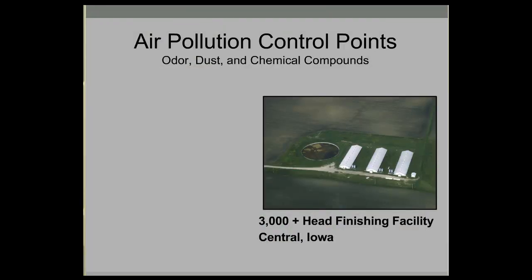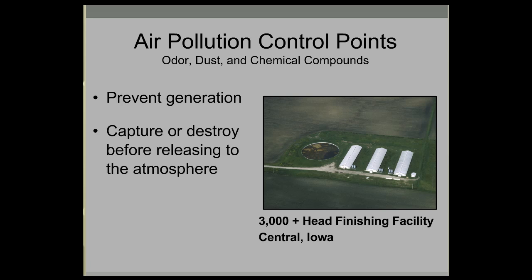It's important to give a little context for where VEBs fit in a hierarchy of odor management. There are technologies designed to prevent the generation of odorous compounds, like diet modification. The next level is to capture and destroy odorous chemicals before they're released into the atmosphere, such as biofilters. Using trees is really a tertiary, or last line of defense.